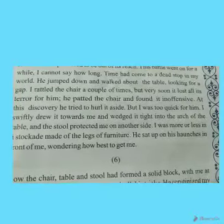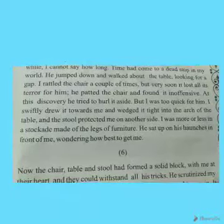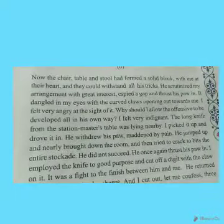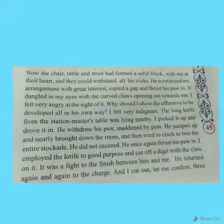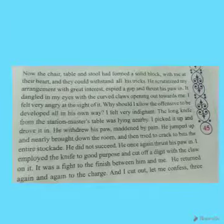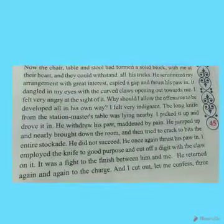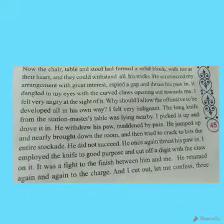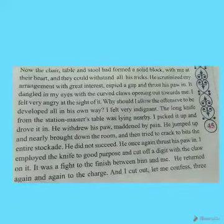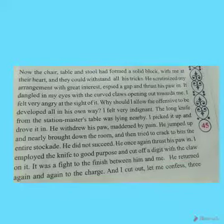The tiger sat up on his haunches in front of the narrator, wondering how best to get him. Now the chair, table, and stool had formed a solid block with the narrator at their heart, and they could withstand all the tiger's tricks. The tiger scrutinized — observed — the narrator's arrangement with great interest, figuring out how to take the man out of that shelter.